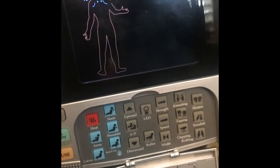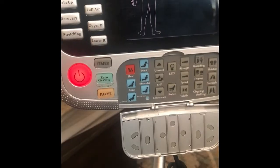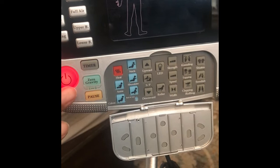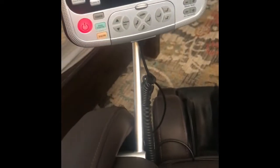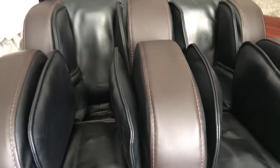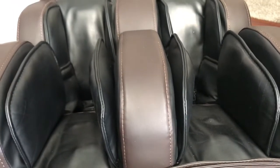There is a shiatsu massage, a Swedish massage, you can control the timer — how long do you want the massage. I love the heat function, I always use the heat function. There's a pause button though I don't usually use it. You also have the buttons on the outside where you can control the angle and the height of your feet and legs.